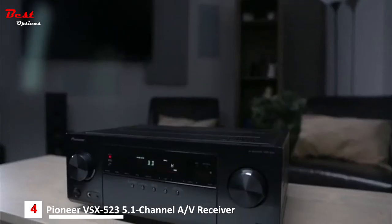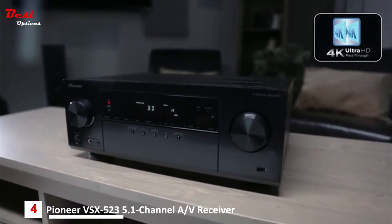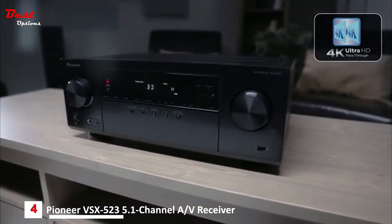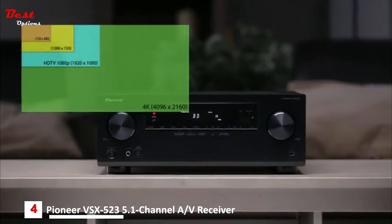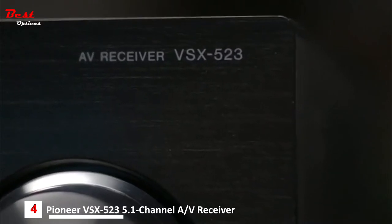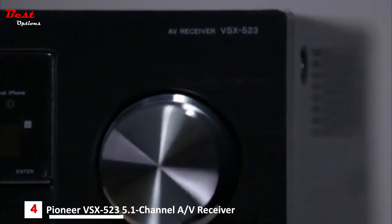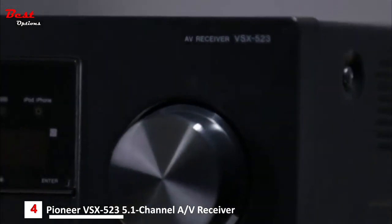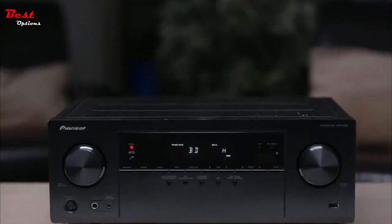Not only will it pass 3D, but it'll also pass 4K Ultra HD — four times the resolution of current 1080p TVs. When you're ready to upgrade, so is the Pioneer VSX-523. With its power, 4K Ultra HD compatibility, and smartphone connectivity, the Pioneer VSX-523 provides a home theater experience far greater than its entry-level status would lead you to expect.